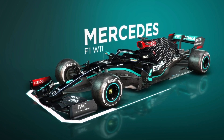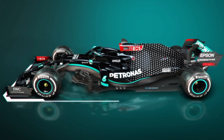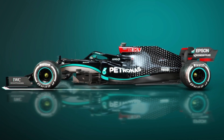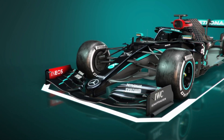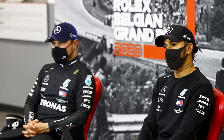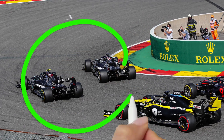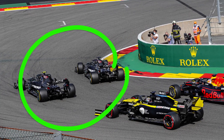Mercedes in particular brought a plentiful supply of new aerodynamic additions for the Belgian Grand Prix, as it's thought to extend its already large advantage over the rest of the field, setting up the car for the lower drag conditions of the Spa-Francorchamps circuit. Lewis Hamilton's performance in qualifying was masterful, out-qualifying team-mate Valtteri Bottas by over half a second to secure yet another Mercedes front-row lockout, and Hamilton led the race from start to finish.